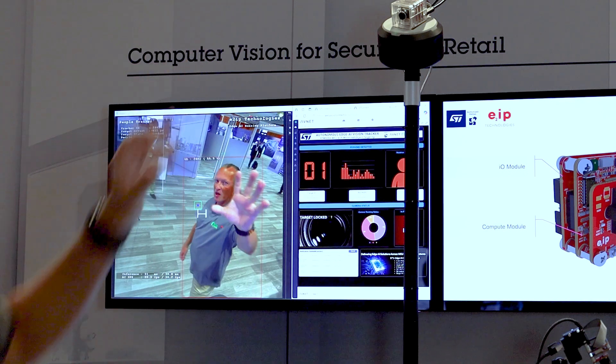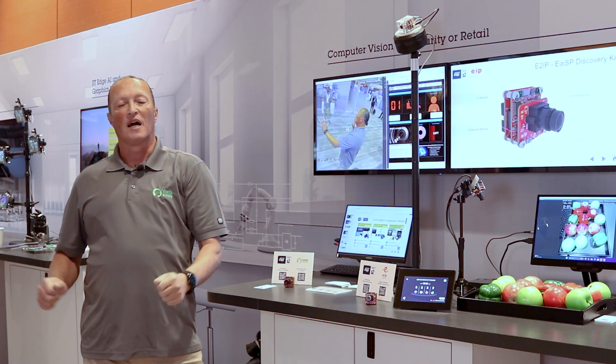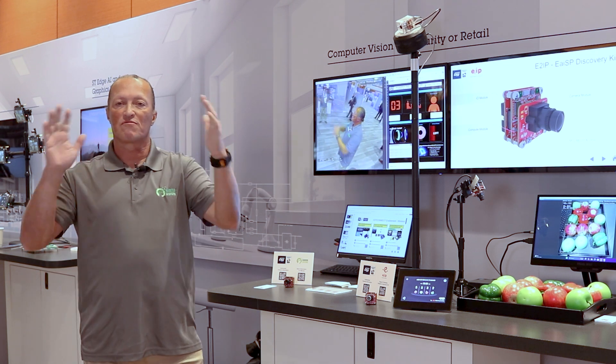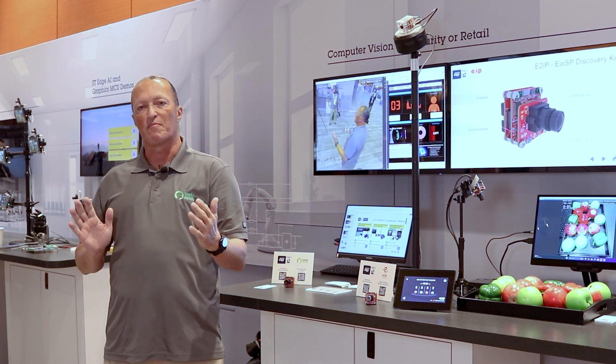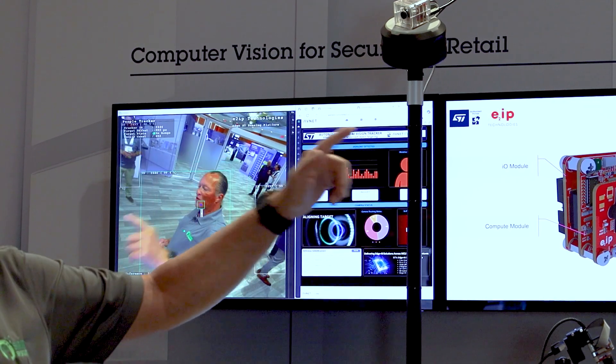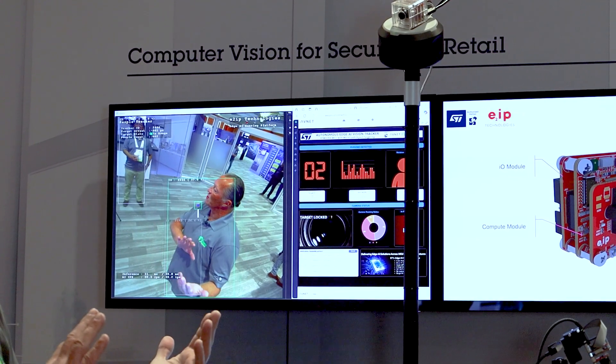The camera is detecting people in its field of view and it's locking on the person that is closest to the camera, which is estimated using a bounding box size. The camera will then rotate left or right to keep that person in the center of the screen.